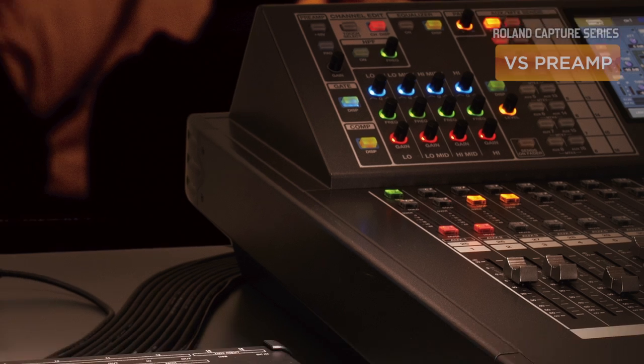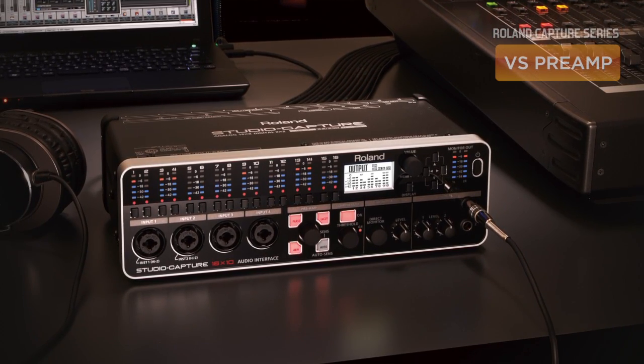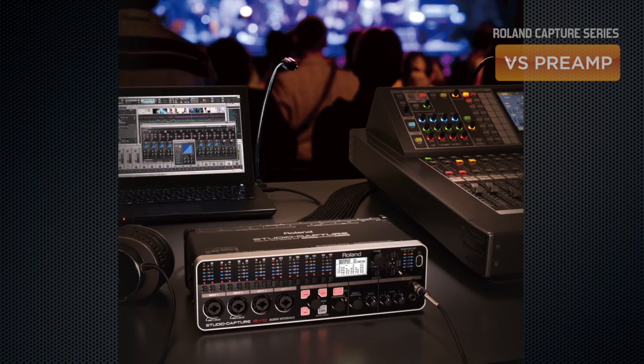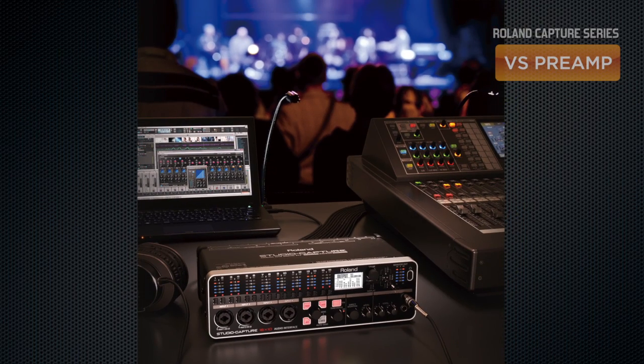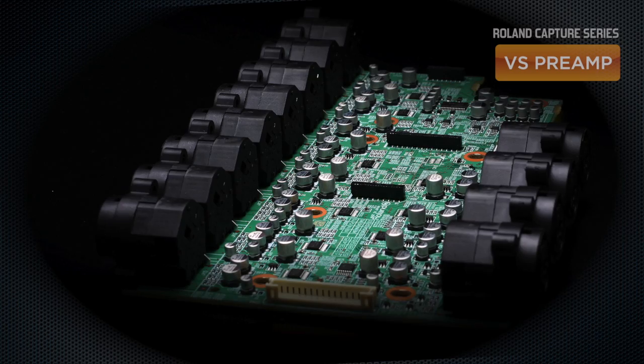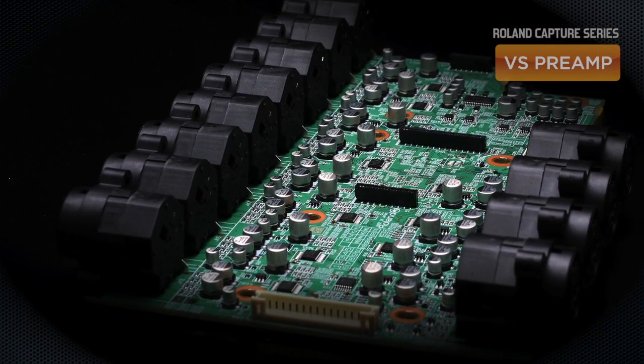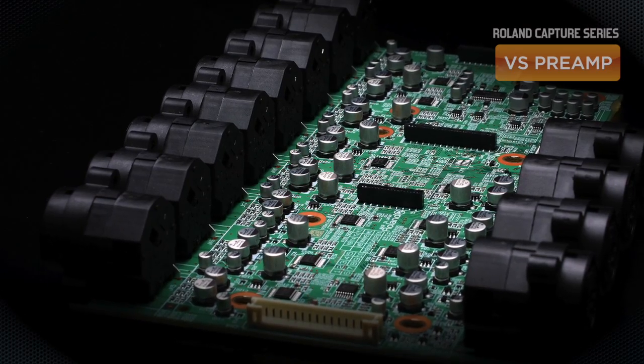Roland's VS preamps are widely acclaimed for their pristine and transparent sound. Developed from the same Class A preamp circuitry found in our V-Mixer series of professional mixing consoles, these premium-quality mic preamps deliver an accurate, neutral sound across the entire frequency spectrum, with no bias towards any particular frequency band.